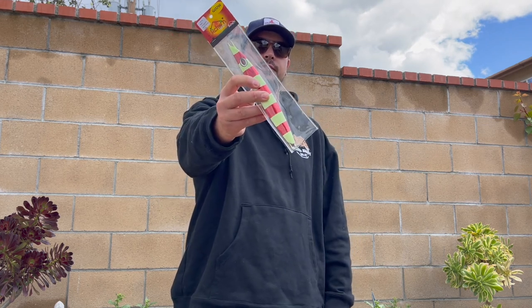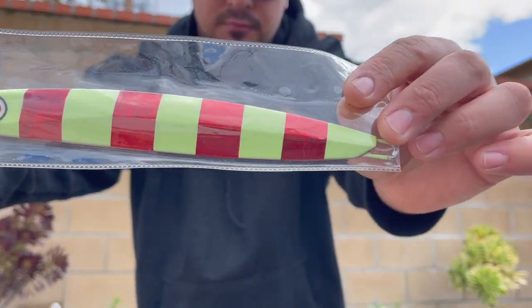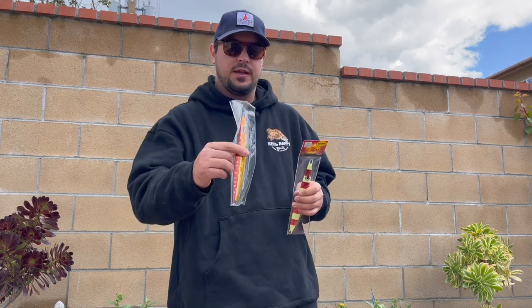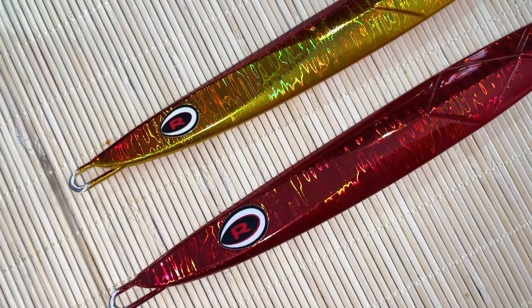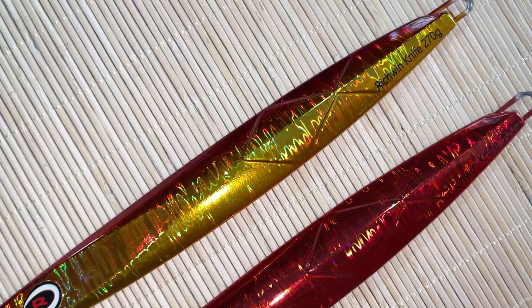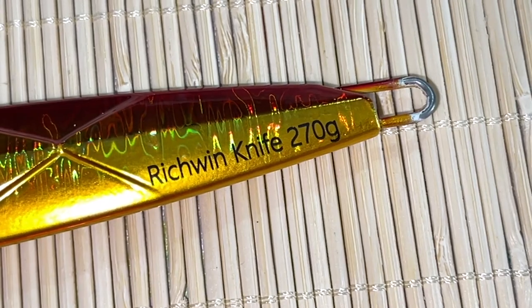He was using the same jig as this — this is a Rich One 350 gram knife jig, all red with red and glow stripes on it. For whatever reason, these more red colors are triggering most of these bites during the night bite. Something like this one — sriracha, red and orange with some glow polka dots on it; on the other side it's all red and orange. All orange, even reds with yellows or orange and yellows — for whatever reason, these more yellow to reddish colors are triggering more of these bites during the night.